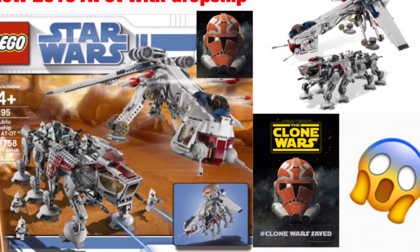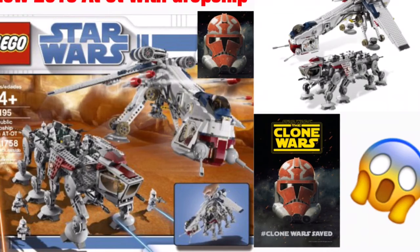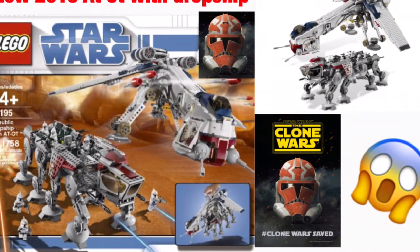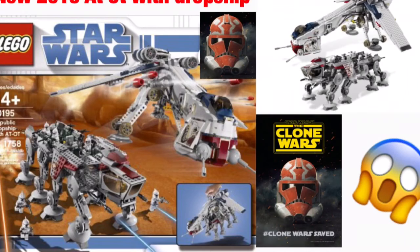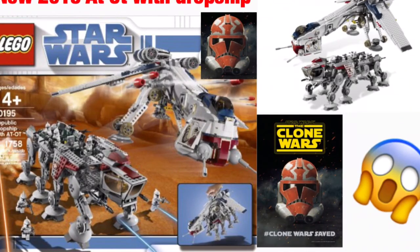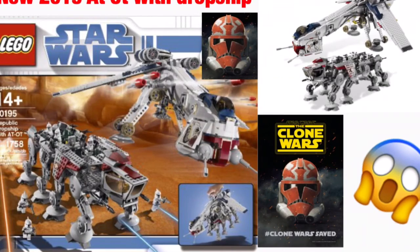I feel like it's very possible. I think I've mentioned this a few times — Clone Wars is saved, 10 years of AT-OT Dropship. It was 10 years for the UCS Millennium Falcon, so 10 years for the Dropship, and then maybe even 10 years for the Super Star Destroyer, so 2021. Very, very possible. Everything is very possible here.